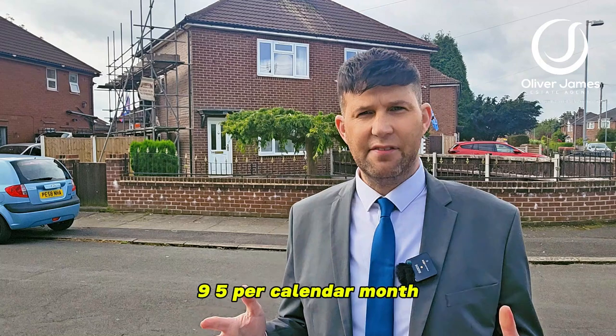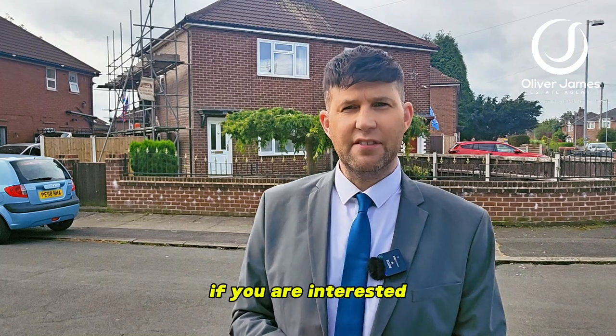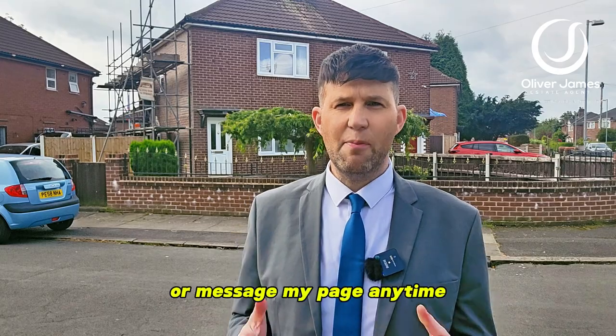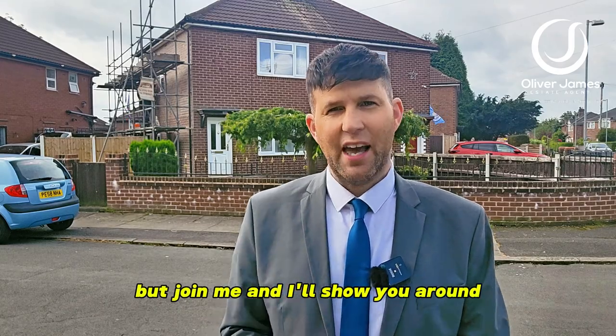This rental property is available at £895 per calendar month. If you are interested, feel free to get in touch with us on 01616 965050, or message my page at any time, but join me and I'll show you around.